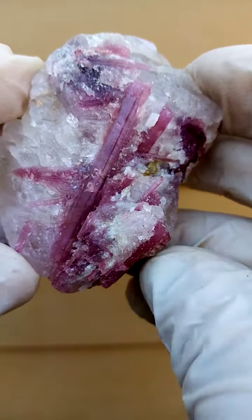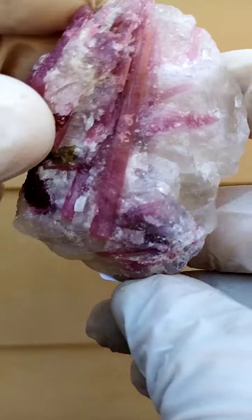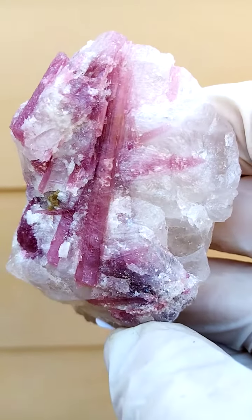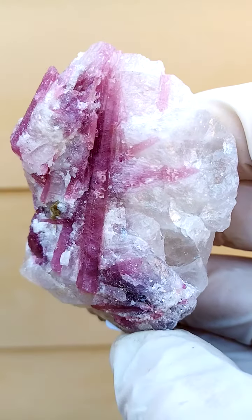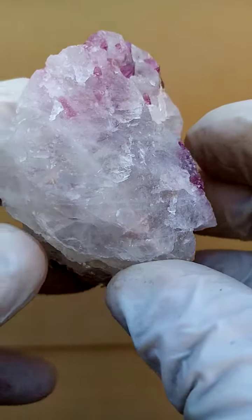In this case, we have the rubelite tourmaline — the pink to reddish variety of the tourmaline. There's something green over there. Could be a little bit of verdalite tourmaline, could be something else — I'll have a look under magnification. So all in all, quite an aesthetic piece, with a solid, solid quartz matrix.